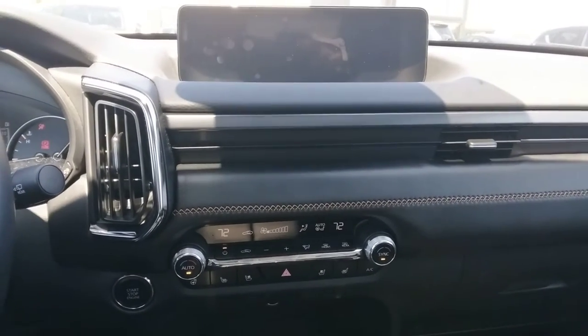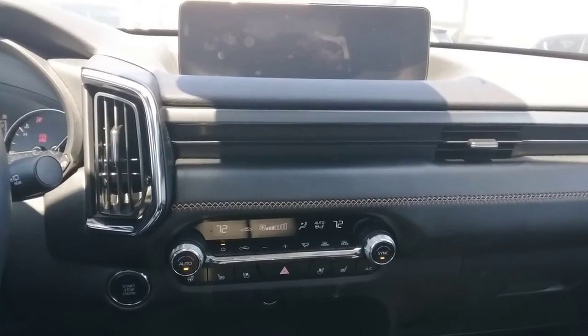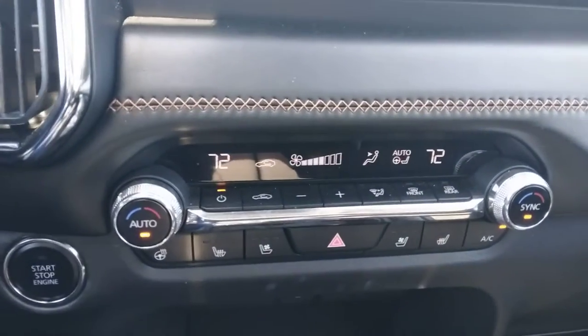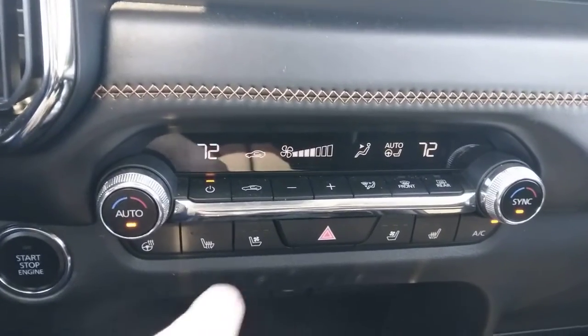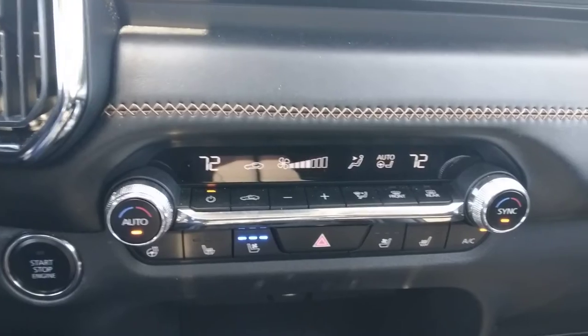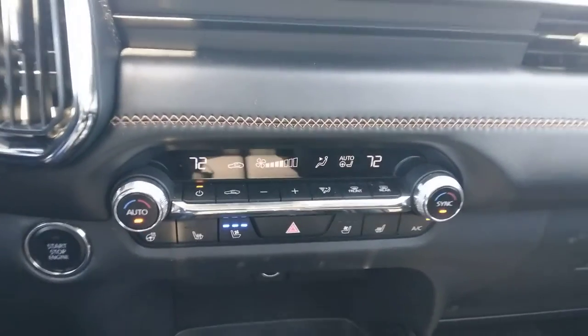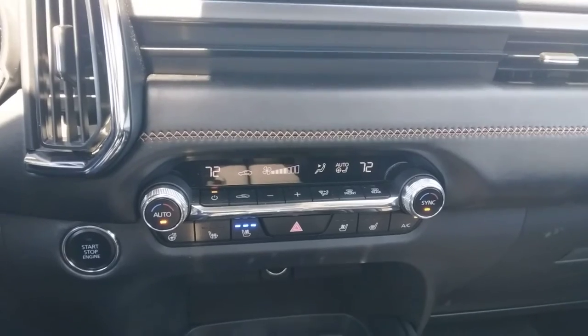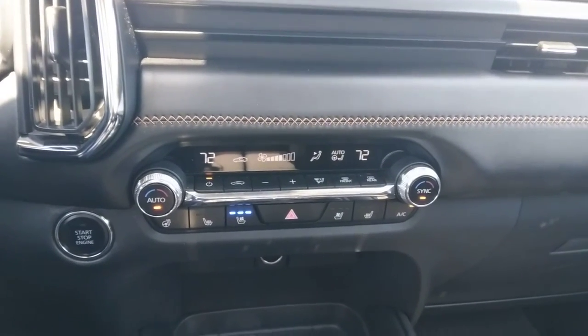One of the unique features on the CX-50 is that you have not only an air conditioning system, which we just turned on here, but we also have air-conditioned seats. You'd have to wonder — doesn't running an air conditioner and air-conditioned seats take more fuel than having just the car running by itself?